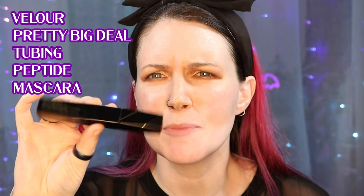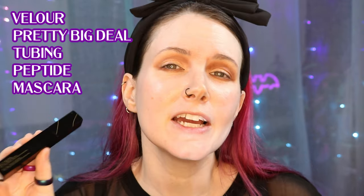The next product I'm pretty sure you've been sleeping on is the Velour Pretty Big Deal Mascara. This is a tubing and peptide mascara. I didn't think I could use tubing mascaras until I found this one and it actually works for me. It also does a pretty decent job of holding my lashes up with a curl and no flaking. So I'm going to put this on so you can see what it looks like on me.